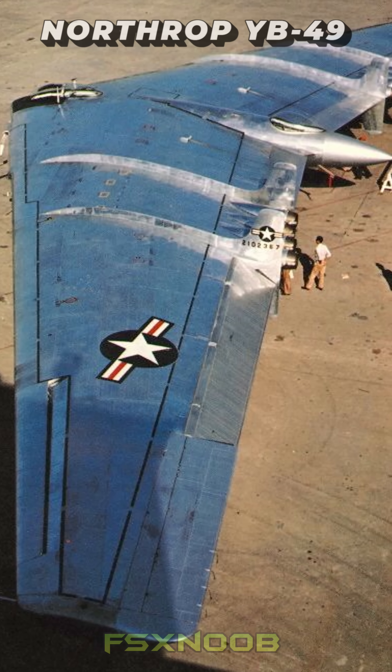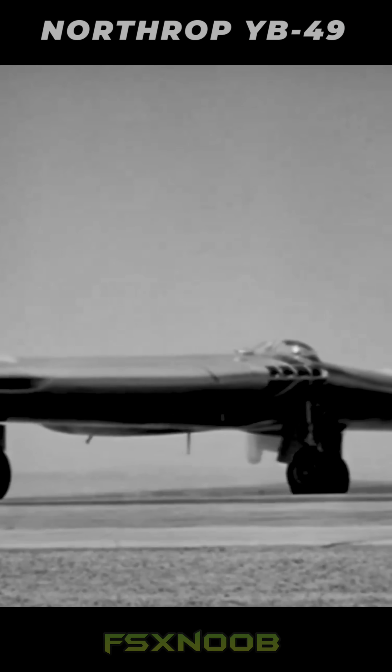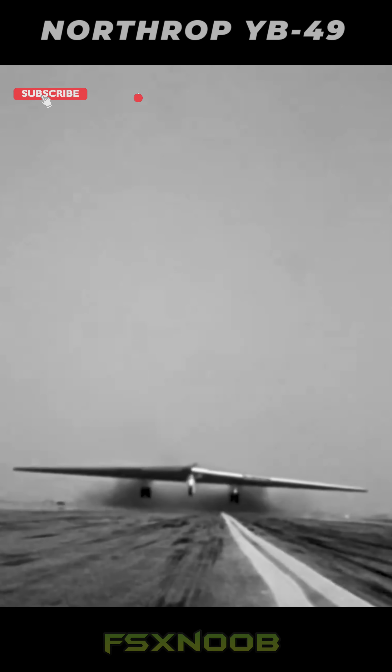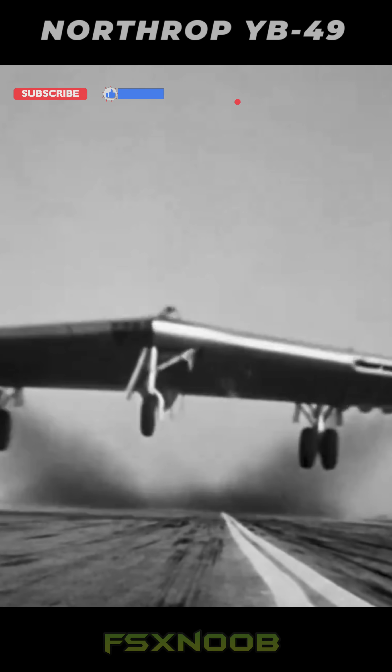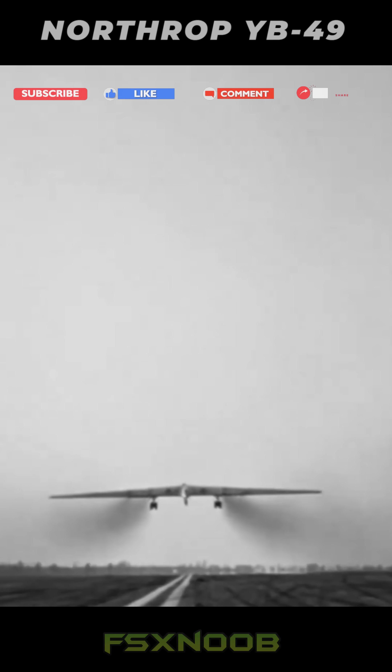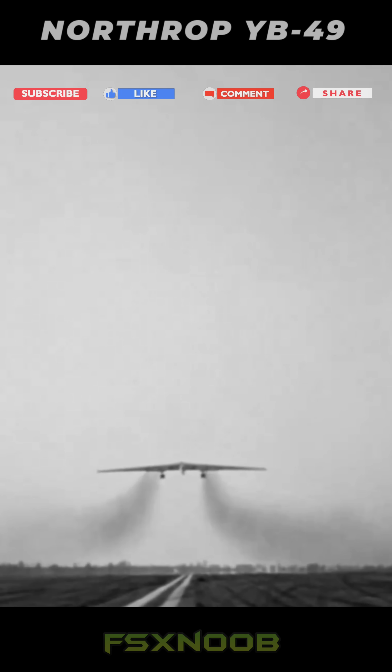The Northrup YB-49 is a jet-powered flying wing bomber that took to the skies in the 1940s. You might be wondering, what's so special about this plane? Well, its design was a game-changer, thanks to the vision of Jack Northrup. Imagine a plane that's sleek, tailless, and powered by eight jet engines. That's what the YB-49 was all about.